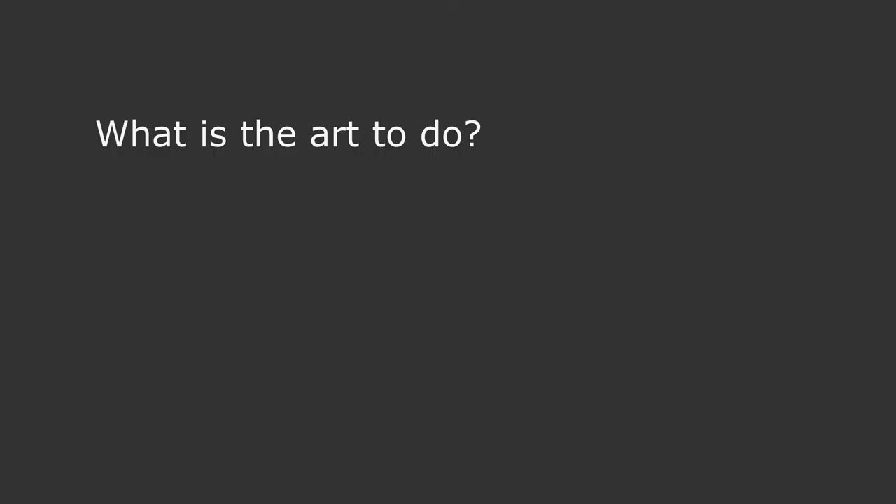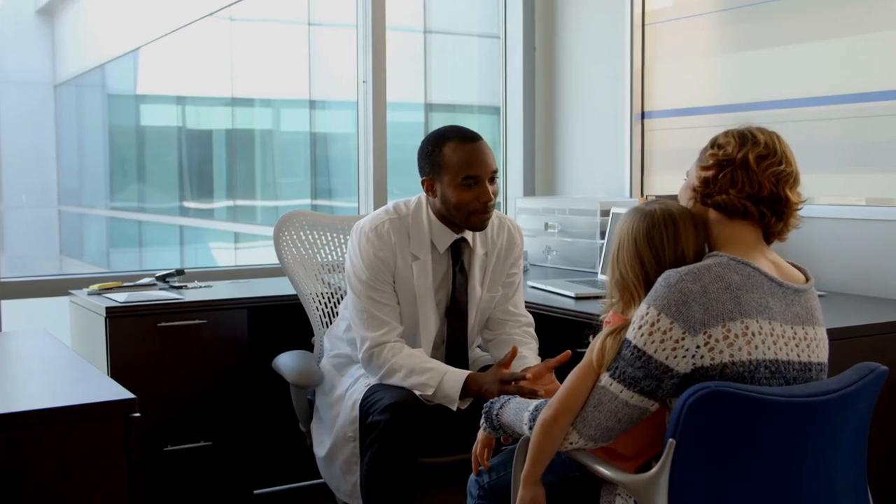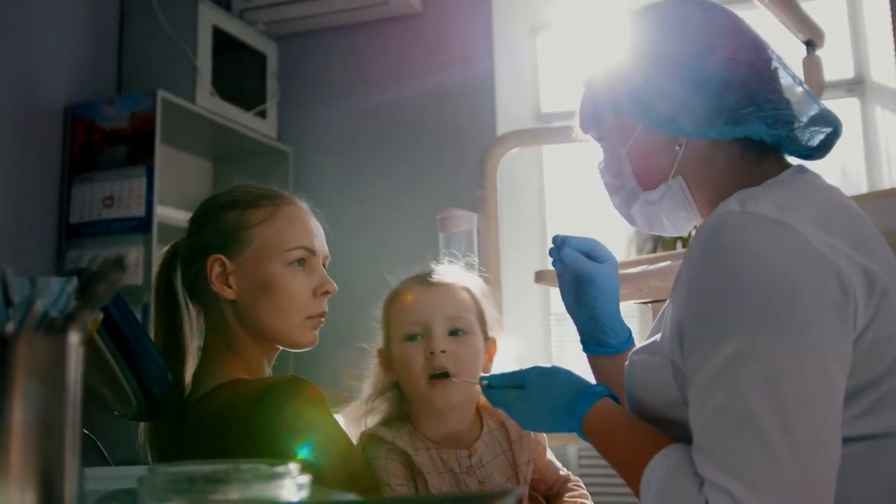I look at the architecture and ask questions such as: what is the art to do? What is its function? What does the architecture need? And that of course involves the people who live and work or experience the building.